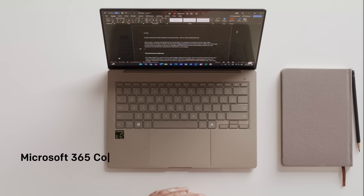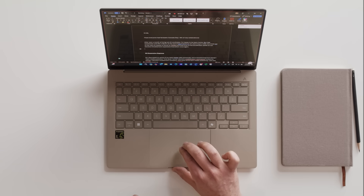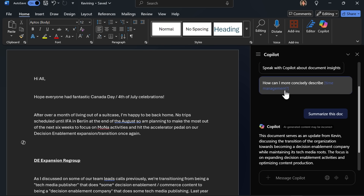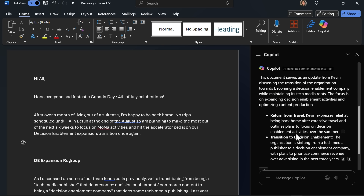Another useful feature you'll find is Copilot in Microsoft Office, which includes Word, Excel, and PowerPoint. Here I have a very long email and I don't necessarily want to read the whole thing — maybe I just want a summary. I can go into Copilot here and ask it to do just that. I'll hit 'Summarize this doc,' and I can ask it specific questions if I want to, including finding specific information.